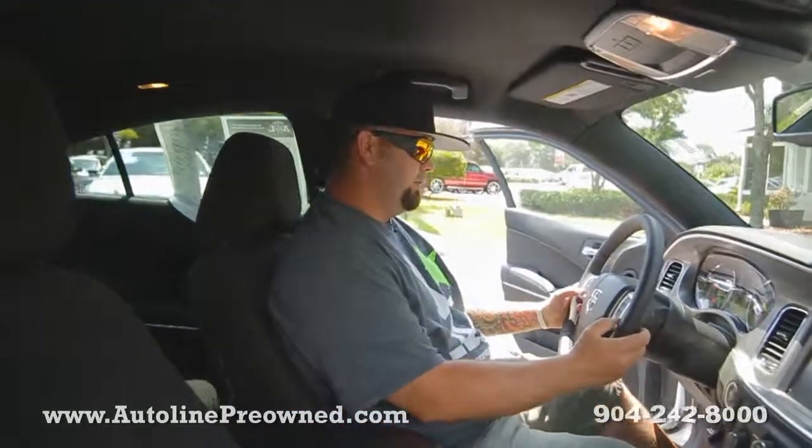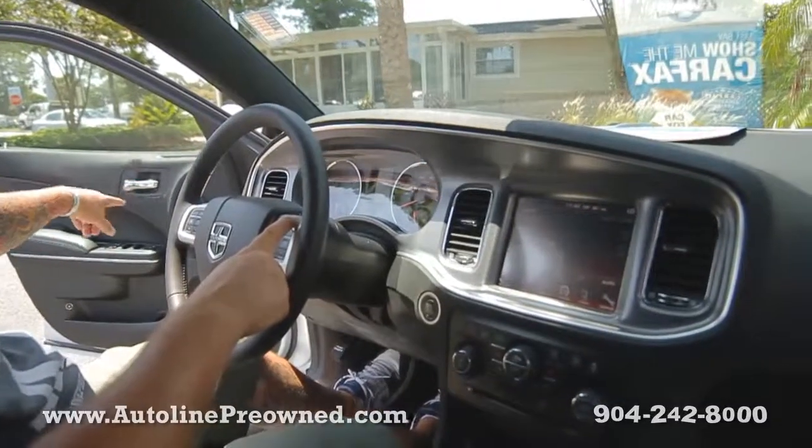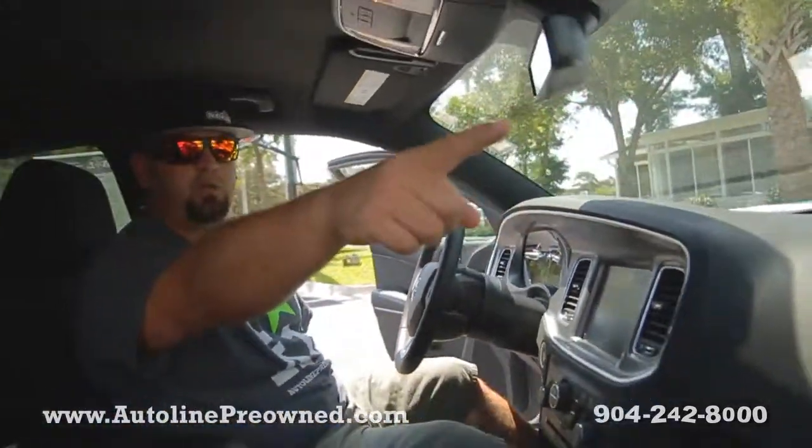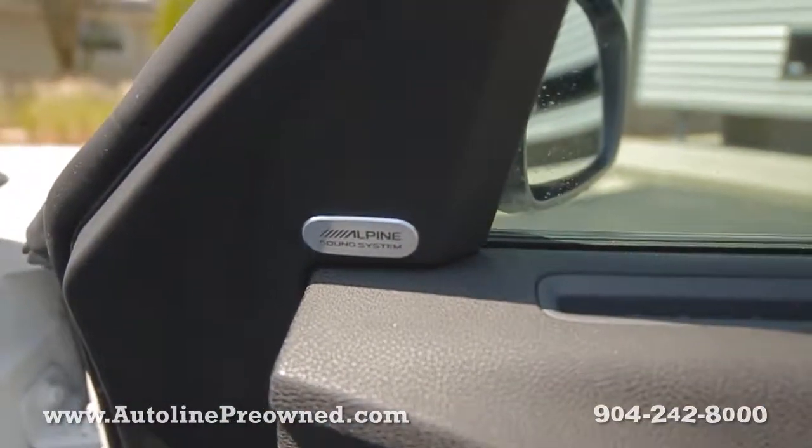Tons of steering wheel controls: cruise control, volume, hands-free set, power windows, power door locks, power mirrors. Check out the Alpine surround sound premium sound system on the door.